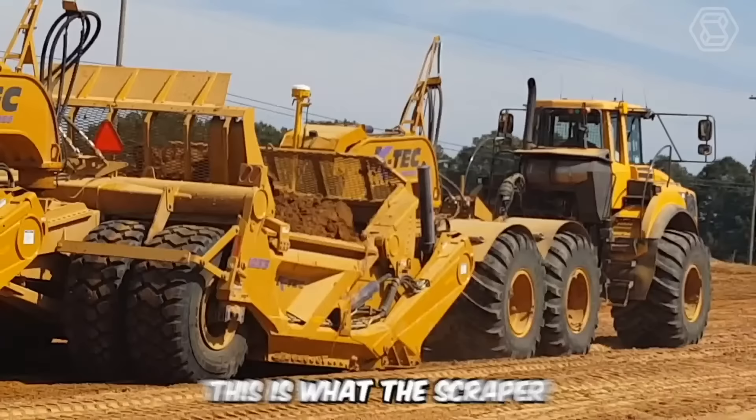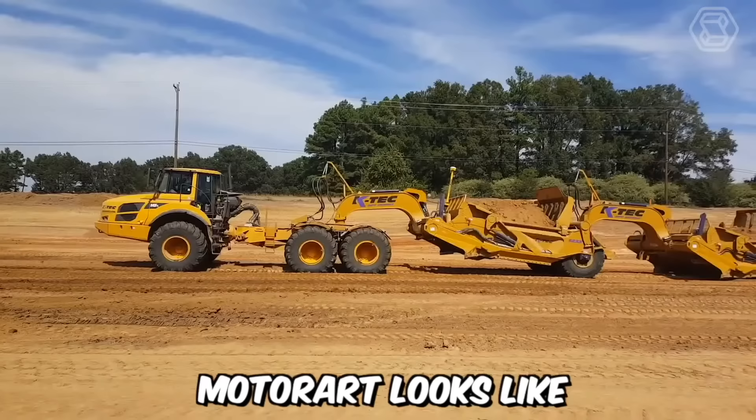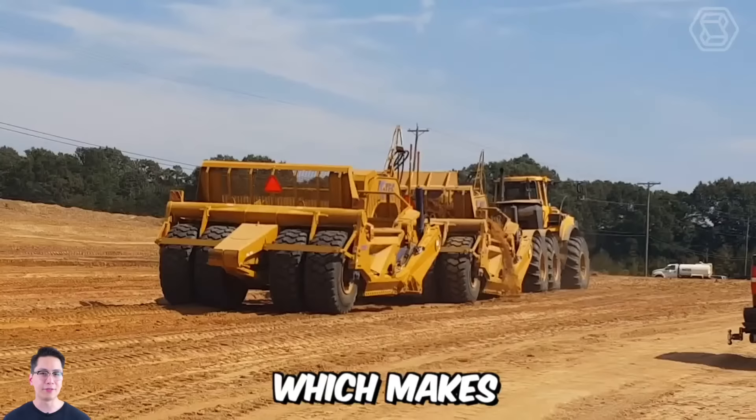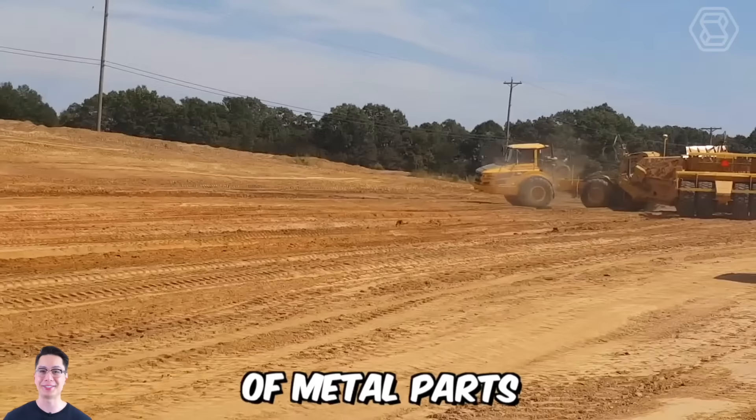This is what the scraper on the Volvo A40F chassis from the popular company MotorArt looks like. Among the main features of the machine, the weight of the unit stands out at 40 tons, as well as an interesting chassis modification which makes it somewhat unique. Additionally, small additional fragments of metal parts complete the look of the scraper and create a special atmosphere for the model.